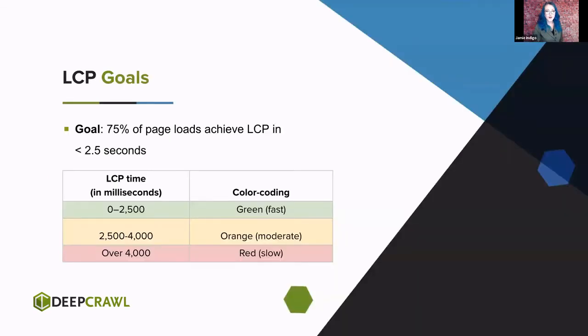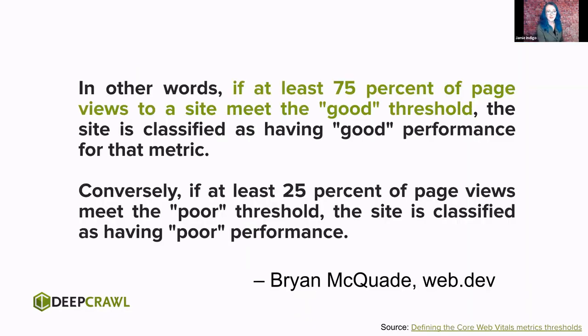We have goals — all of these have goals. We want 75% of page loads to achieve that Largest Contentful Paint in under 2.5 seconds — that gives us that fast passing grade. That's when we get all three metrics in fast passing grades and how we reduce the abandonment rate by 24%. That 75% threshold is important: it means 75% of pages hit the good threshold. Conversely, if 25% hit poor, your site has a poor threshold. It's never a one-off — across all of these page loads, do 75% of them have a good experience?